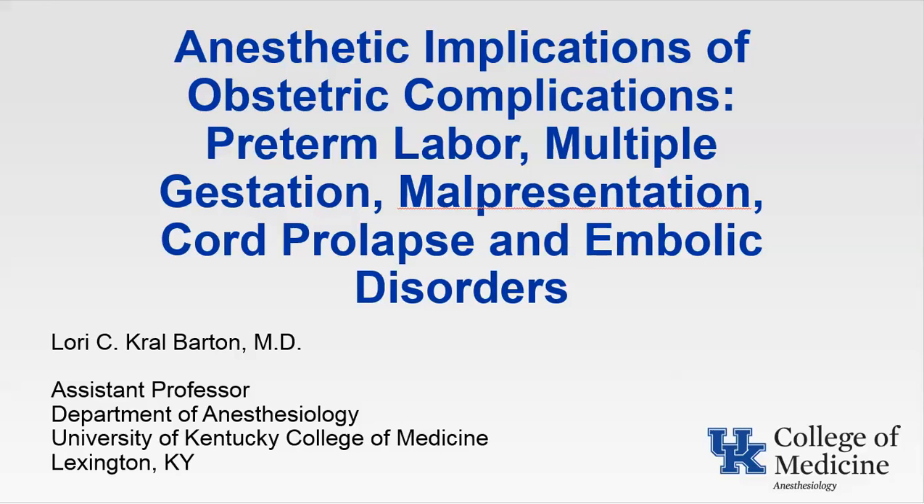Good morning, this is Lori Barton. I am going to continue our talks on obstetric anesthesia. Today we're going to be talking about the anesthetic implications of obstetric complications including preterm labor, multiple gestation, malpresentation, cord prolapse, and embolic disorders.